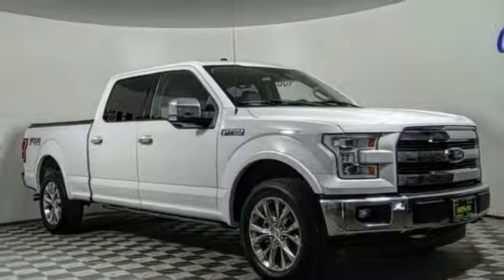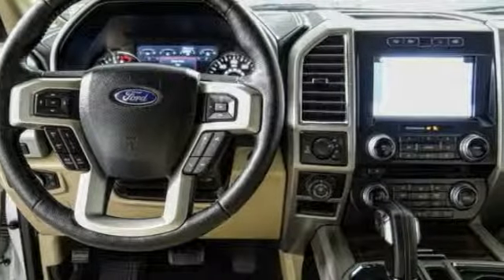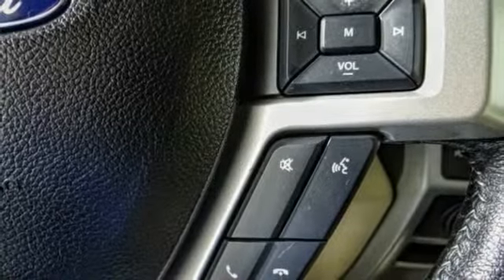Take a ride in a 2016 F-150. A Ford F-150 knows how to handle any situation. It's built to follow orders, no whining. This vehicle has less than 50,000 miles.